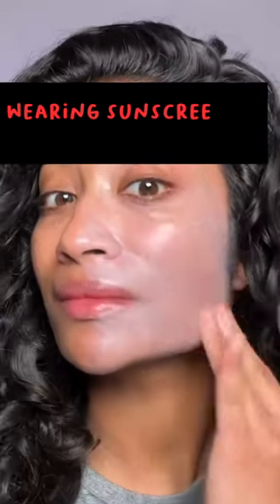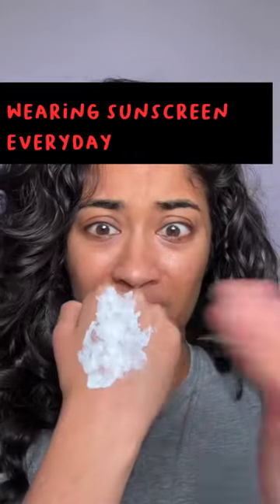As a brown girl, putting on sunscreen used to be my least favorite part of my skincare routine because of the white cast, and they would smell so bad — or even worse, it would pill under my makeup.